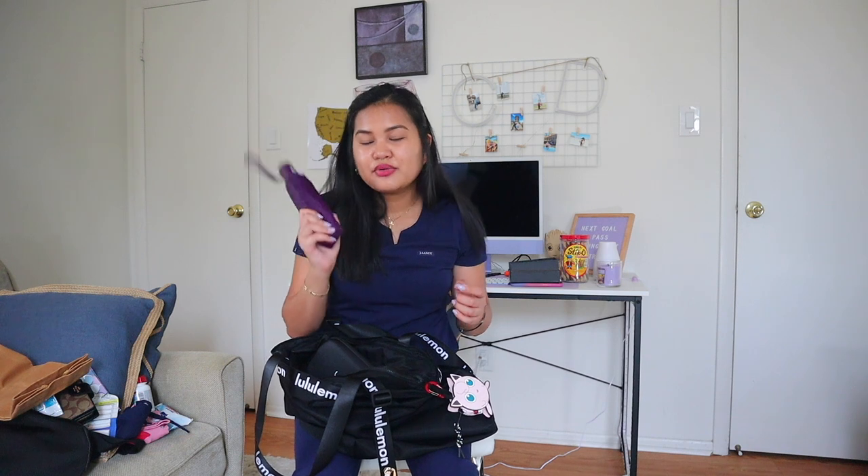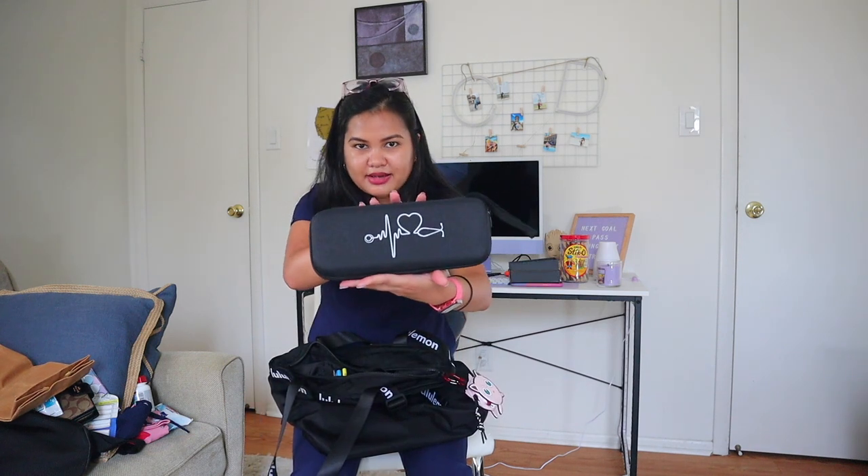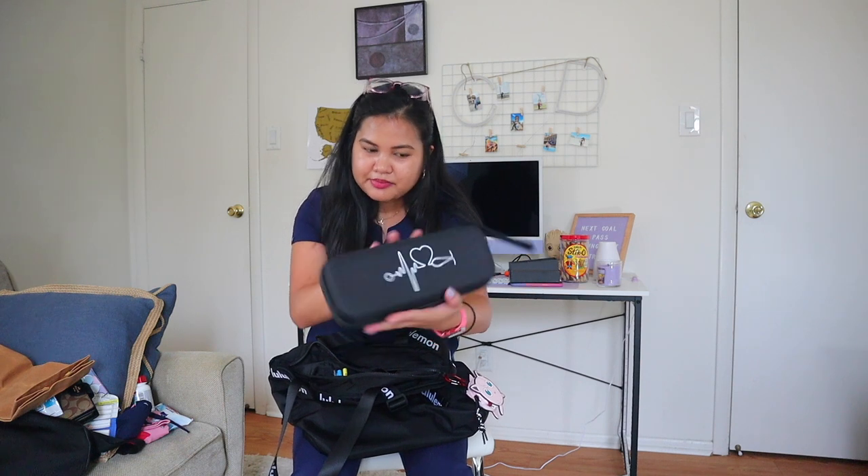I also have my umbrella — a gift from my mother-in-law last Christmas. You'll never know when it's going to rain, so I always bring one. I got the black one so it matches my Lululemon bag.